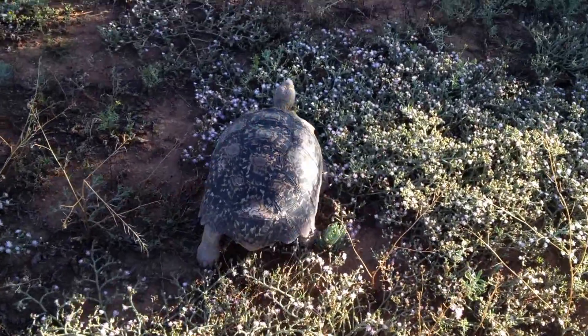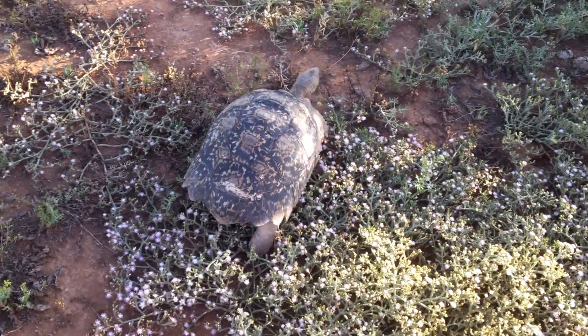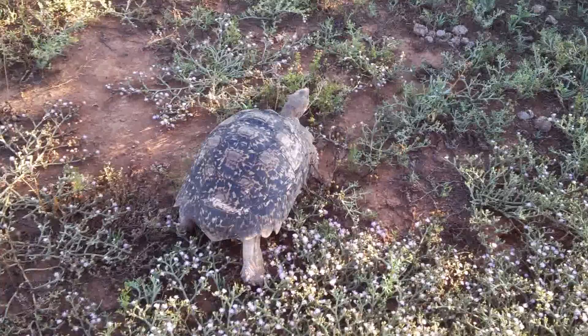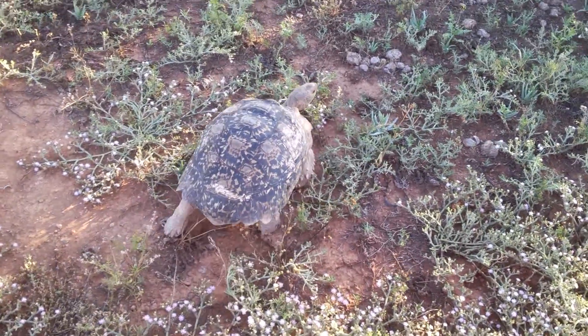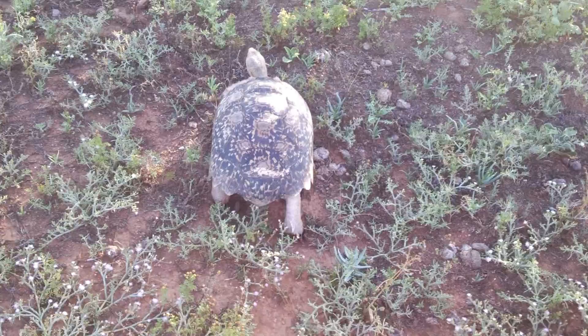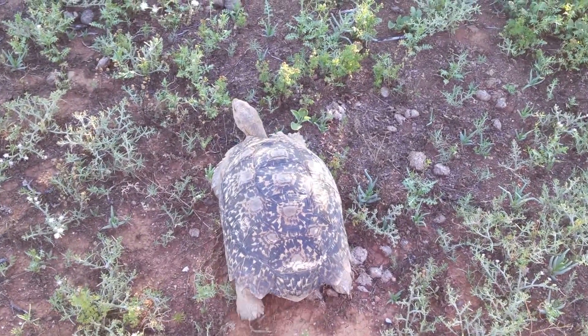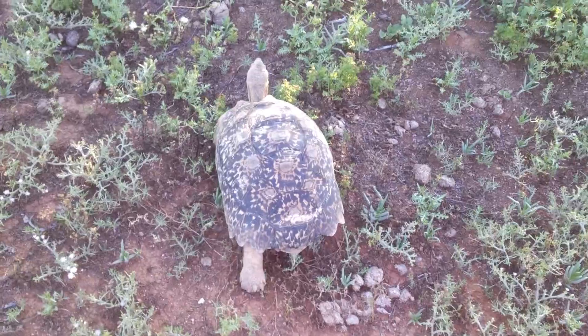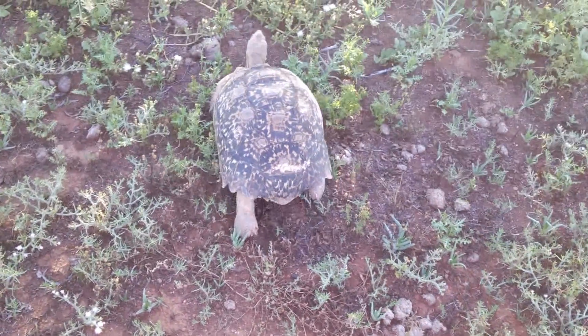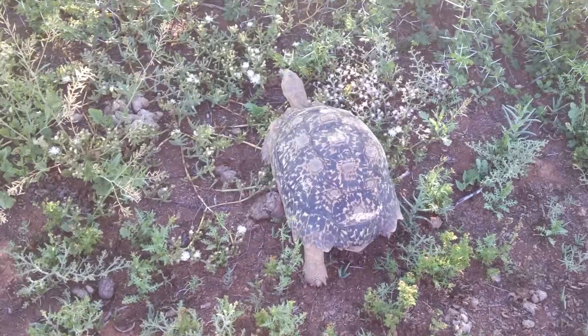When threatened, large tortoises such as this one will make a hissing sound, and they may even use their very sharp nails — which they use very effectively when climbing along steep slopes to dig into the slope — but they can use those as a defense mechanism as well. Most animals in this area only show them a passing curiosity before leaving them.